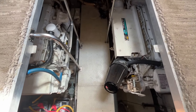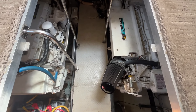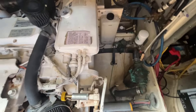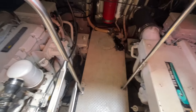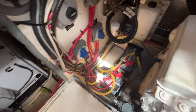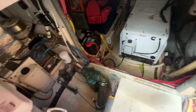We're now in the engine compartment of the Cruiser's 4450 Express Motor Yacht. You've got twin Caterpillar 3126 diesels with approximately 1,000 hours on them. Again, this seller has owned the boat for approximately 18 years, and it's in fantastic condition.